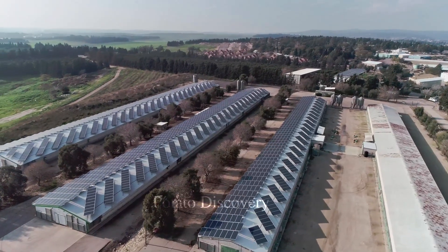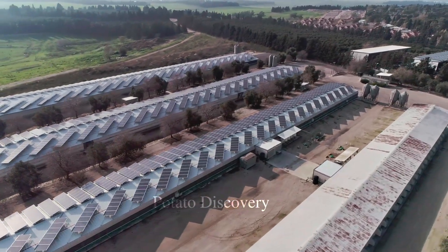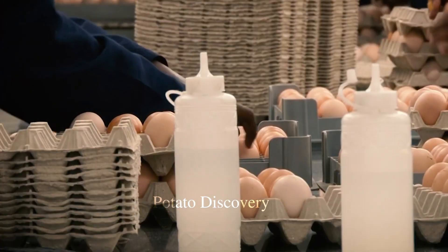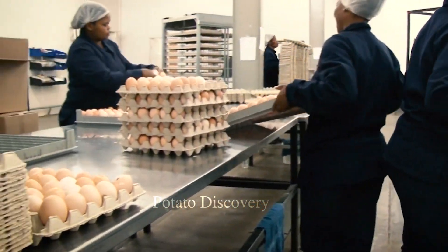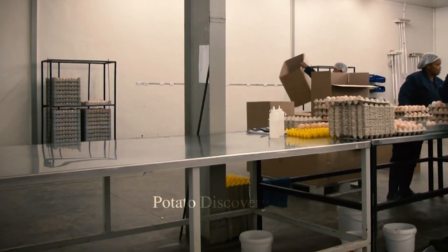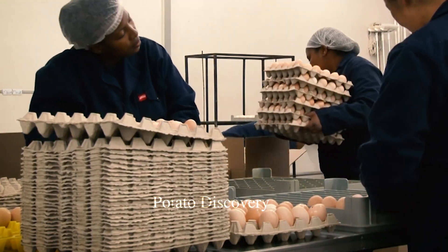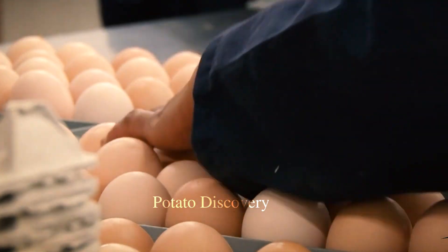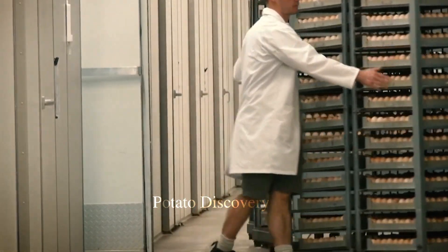Chicken harvesting machine, poultry processing and slaughtering line. First, the eggs are placed in egg trays and put into an incubator. Egg trays are usually placed on racks and rotated around a horizontal axis for automatic egg rotation. This spinning process helps keep the yolk from sticking to the shell and helps the egg develop evenly.